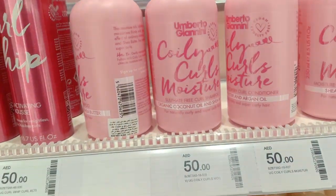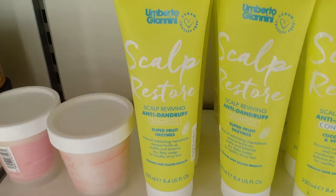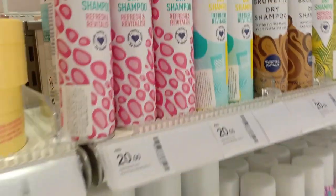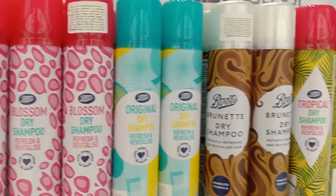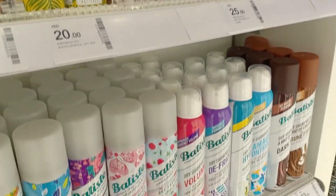I can see the leave-in conditioner here, however it's not CG friendly — it has silicones, which is such a bummer. But look at all the dry shampoos — this is amazing. I'm looking for one in particular that I don't see here.